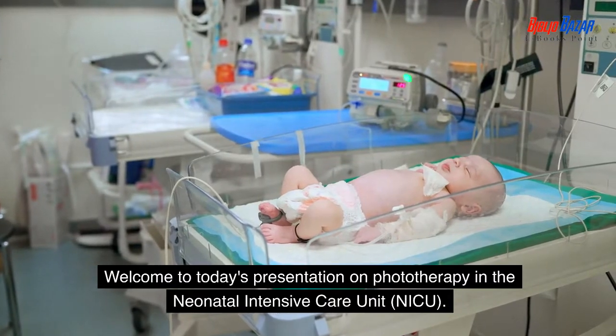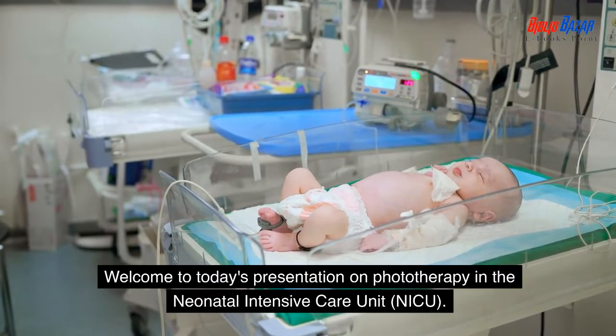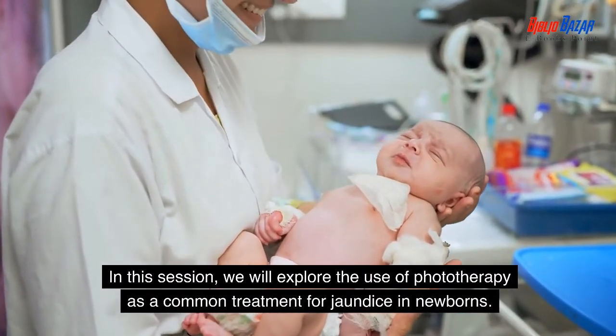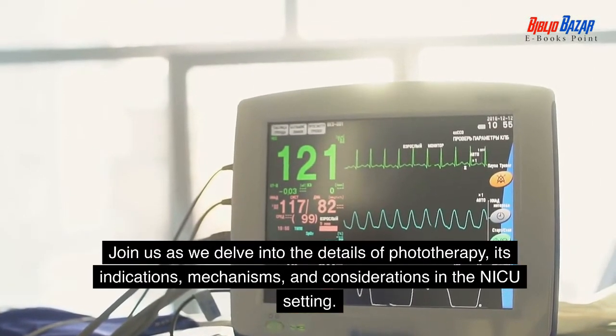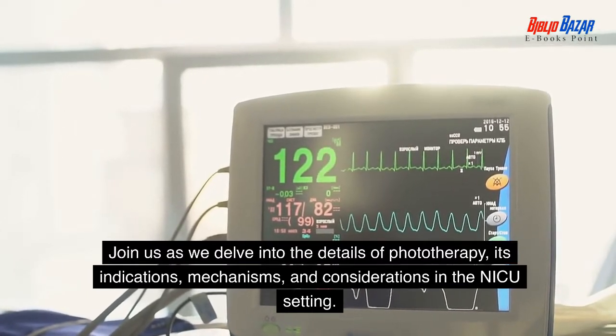Welcome to today's presentation on phototherapy in the Neonatal Intensive Care Unit, NICU. In this session, we will explore the use of phototherapy as a common treatment for jaundice in newborns. Join us as we delve into the details of phototherapy, its indications, mechanisms, and considerations in the NICU setting.